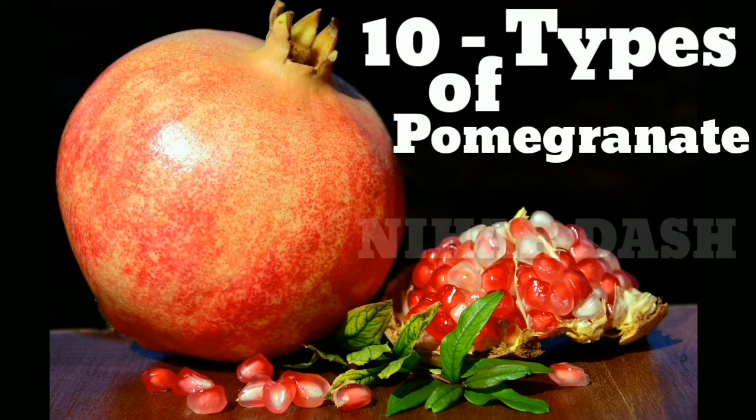It is believed that pomegranates also originated in the regions of Iran, Middle East, to Northern India, and it was already cultivated during ancient times. In the history of Greek myth, when Persephone was abducted by Hades, pomegranates represent as a symbol of the indissolubility of marriage.